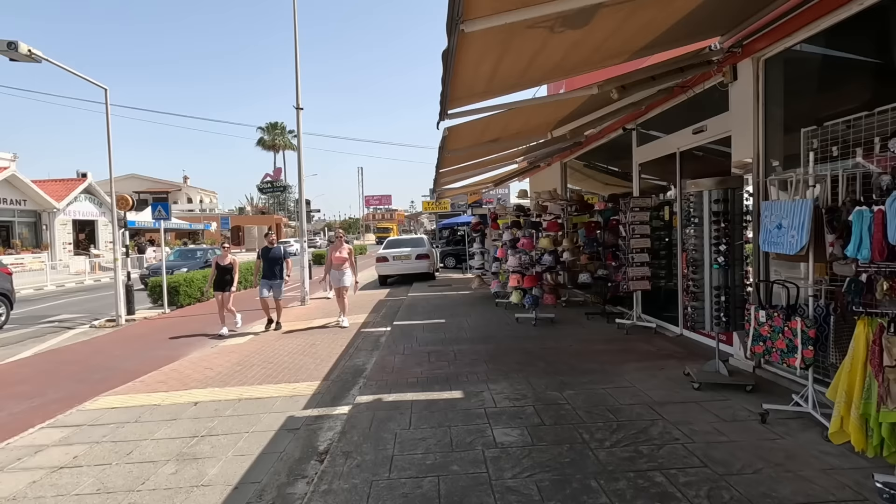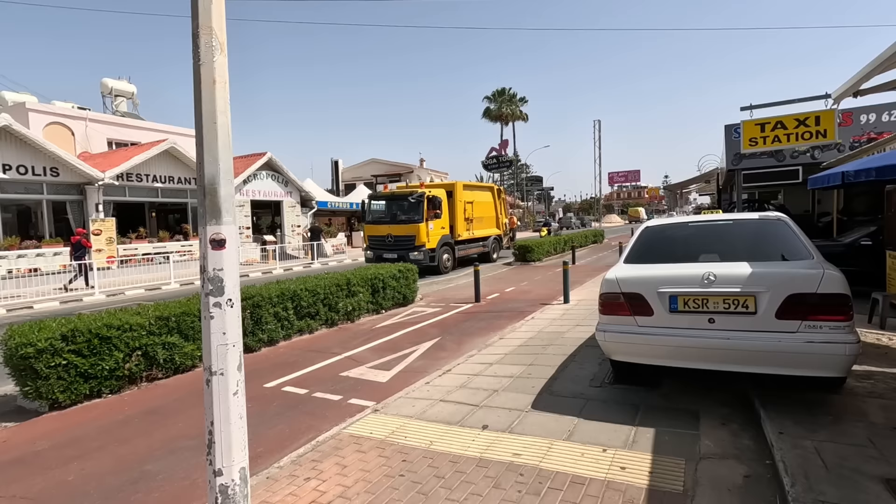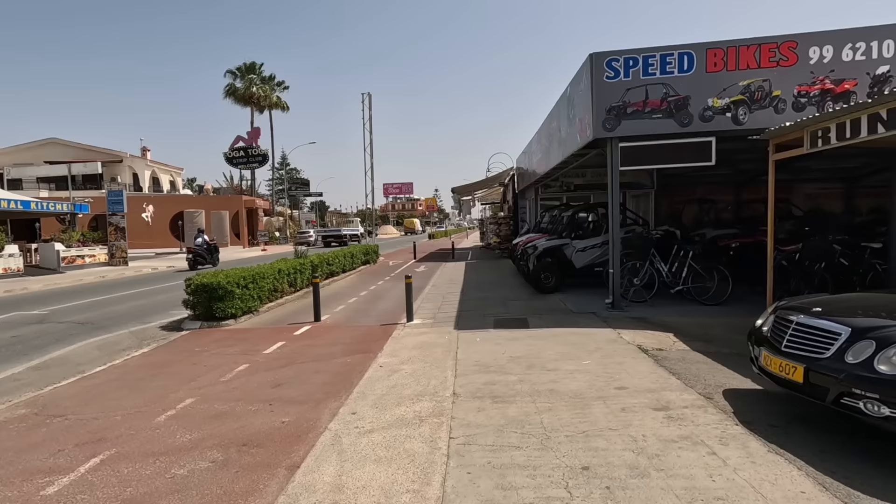Across the road. Another supermarket. The Acropolis Restaurant — that's across the road. All up and running, looks quite busy actually. Must be coming up to lunchtime. Cyprus and International Kitchen.